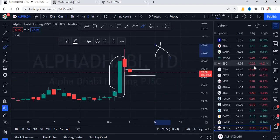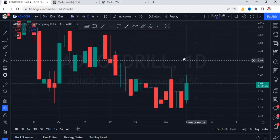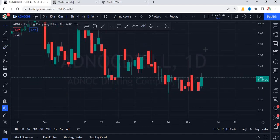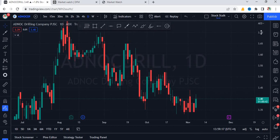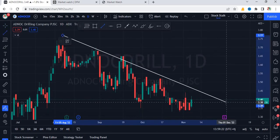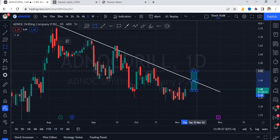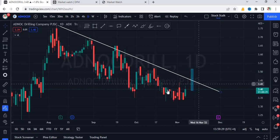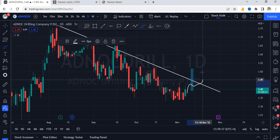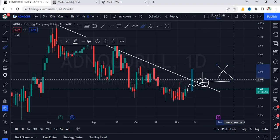We can also look at ADNOC Drilling. It's performing well so far but is under pressure. This stock is following a trend line. Once we see a breakout and a close above this trend line, we will consider it bullish. So far, it's in a no trading zone — let it slowly and steadily move up, break the trend line, retest, and then it will be considered bullish. For now, this stock is also in a no trading zone.